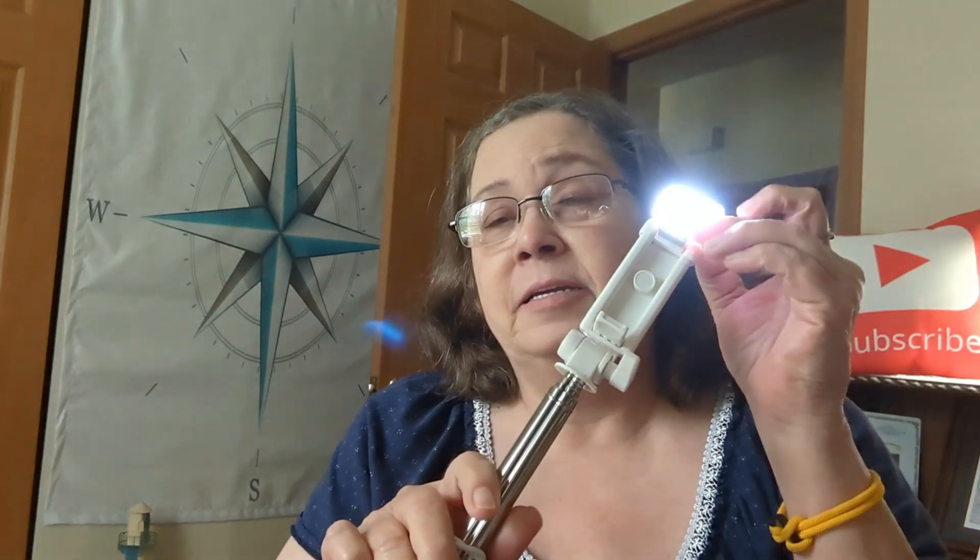Anyway, I did get another little Temu order that included my little selfie stick. This little selfie stick has a light, and it's pretty cool. It comes down here or really goes out, but I can't figure out how to use it like it's intended to be used. I'll figure it out.